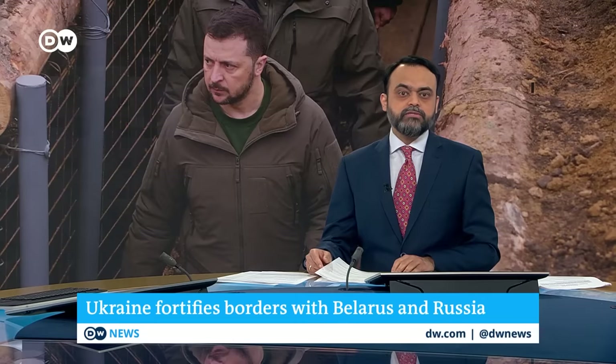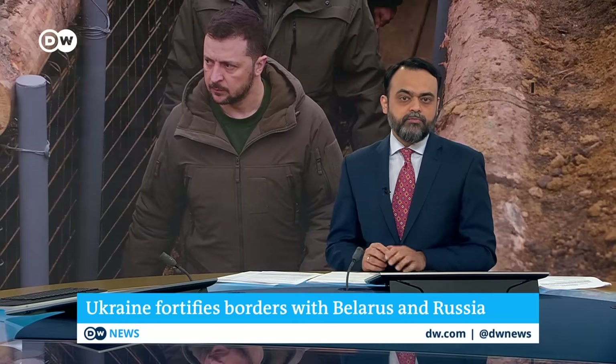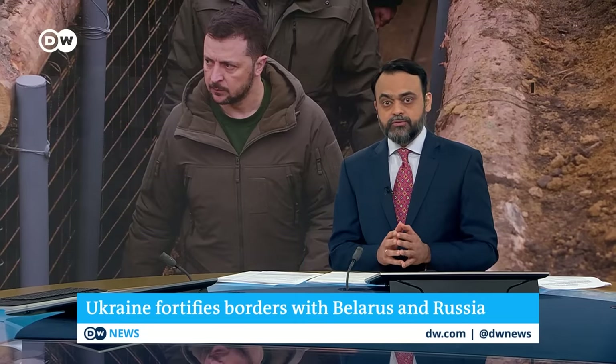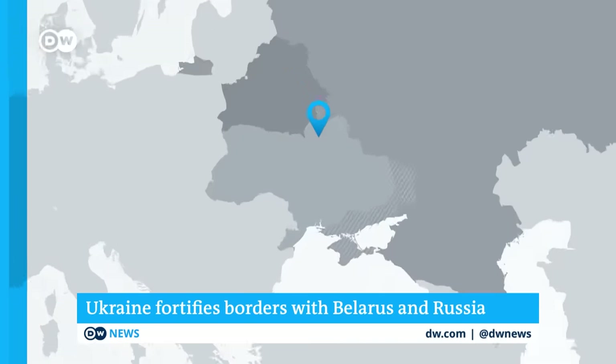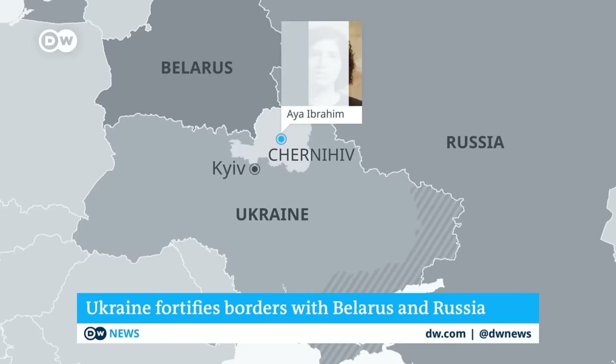Late last year, Ukrainian President Volodymyr Zelensky announced his country will be fortifying its borders with Russia and Belarus. One of the defensive lines being heavily reinforced is in the northern region of Chernihiv. DW's Aya Ibrahim reports on efforts to ensure history, like Russia's full-scale invasion, does not repeat itself.